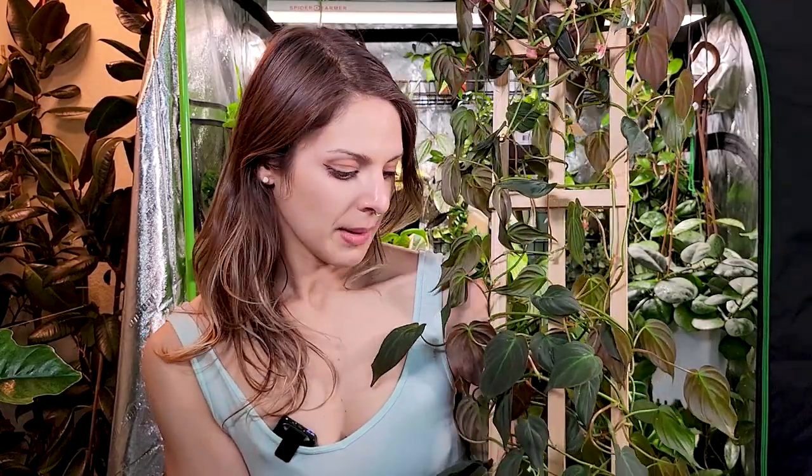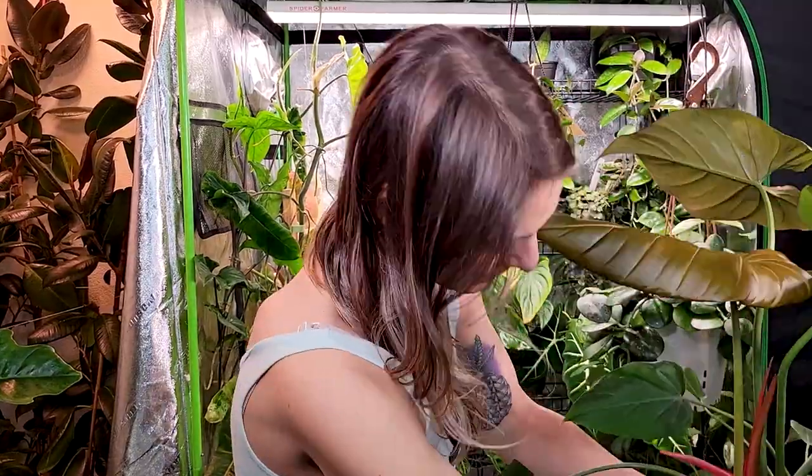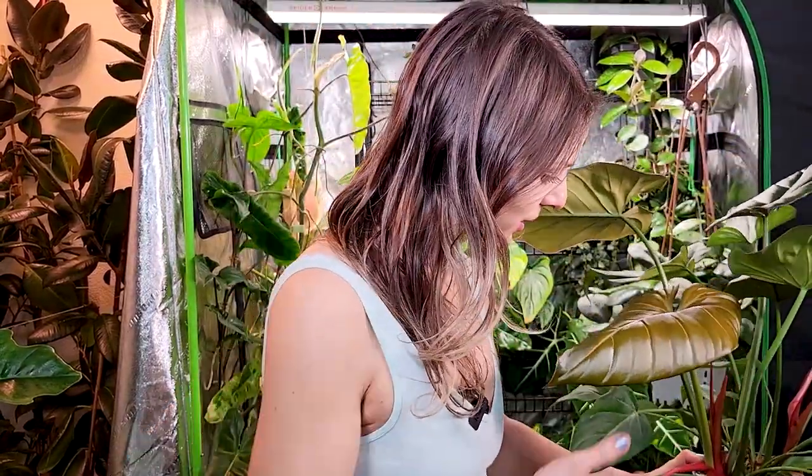Philodendron micans — let me know if you have any other care questions. You don't want to be way over-watering it, you don't want it soggy. Just wait for the soil to be about 80% of the way dry.